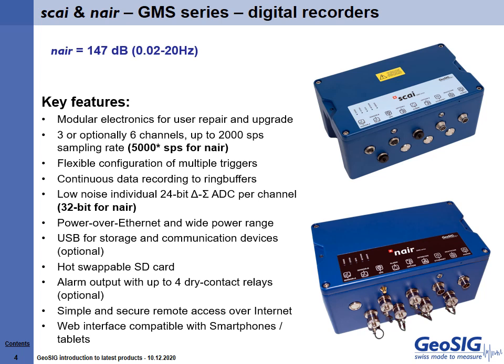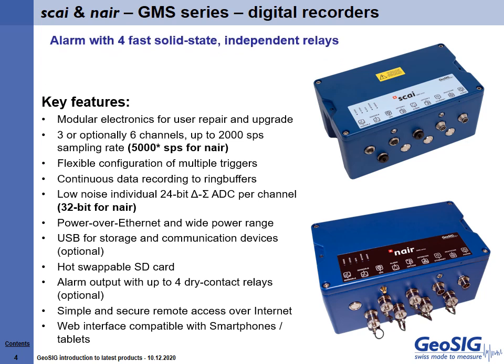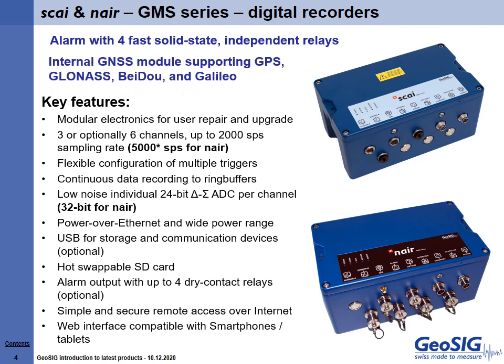Both Sky and Nair are highly customizable with user upgradeable options such as increasing the number of channels from three to six, alarm with four fast solid-state independent relays, as well as an optional internal GNSS module supporting GPS, GLONASS, BeiDou, and Galileo. The highly adaptable units can run GeoSIG's earthquake early warning software, and the user has the option to upgrade to Wi-Fi to ensure easy and convenient data transfer.